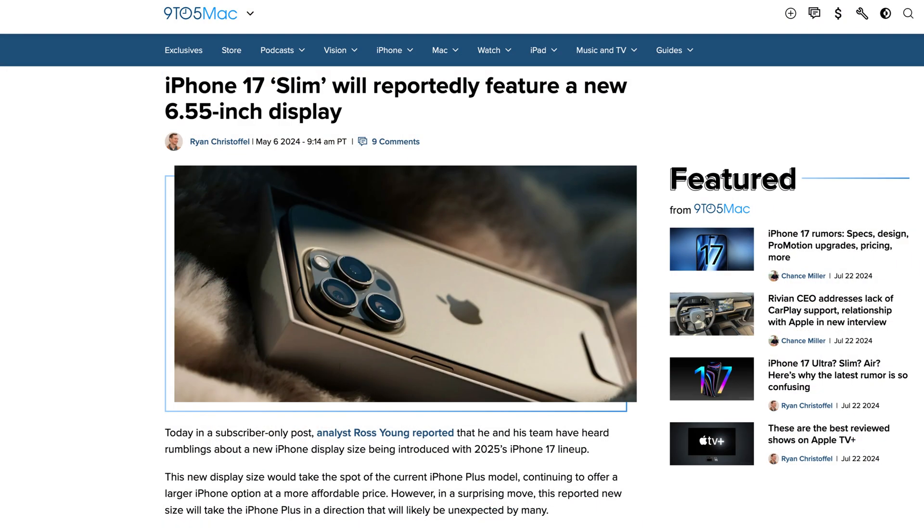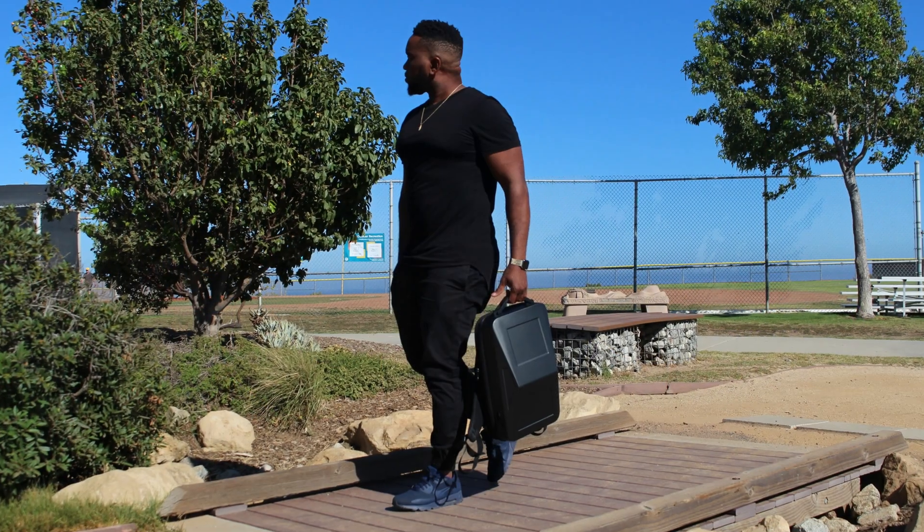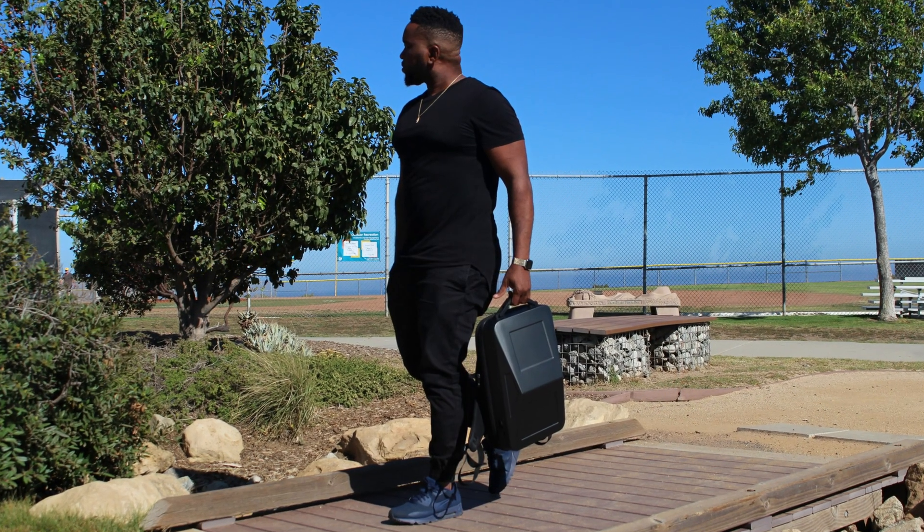There's an article: 'iPhone 17 Slim will reportedly feature a new 6.55-inch display.' So not this year but next year on the iPhone 17, they're going to have a slim design. That has to follow through to the M5 MacBook — and they're going to have a design change that year, almost for sure based on the dates. So if you actually want something more like a portable MacBook Pro, you may want to wait for the M5 versus the M4.